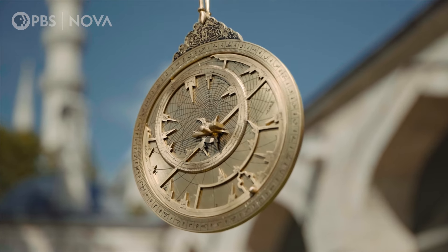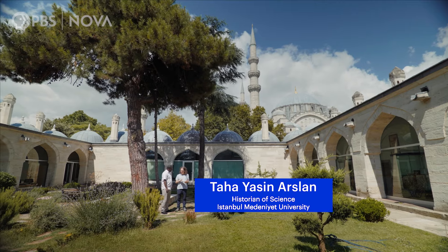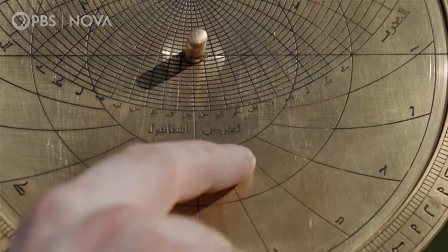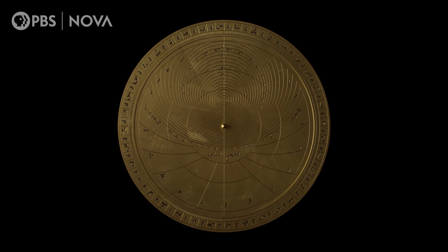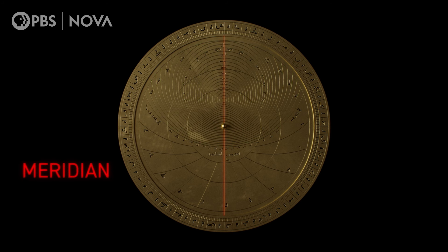This is an Islamic astrolabe. This instrument is actually a mechanical computer. What you see here is the projection of the sky for a specific latitude — this is for Istanbul. Etched on the base plate is the horizon line, precise altitude circles marking the sun's height above the horizon, and the meridian, showing midday and midnight.